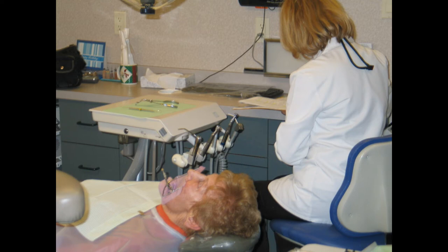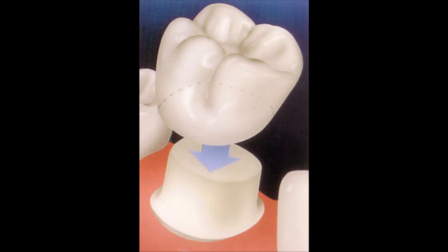Pretty soon, you're back in the dental chair getting your restoration re-restored. Over time, this leads to root canals, crowns, and even extractions.